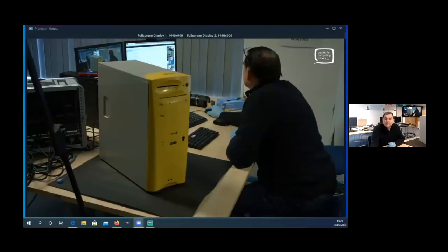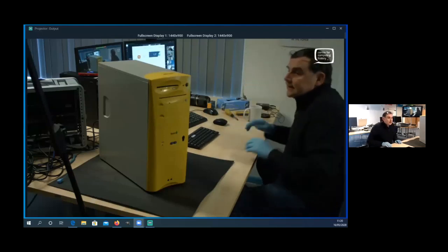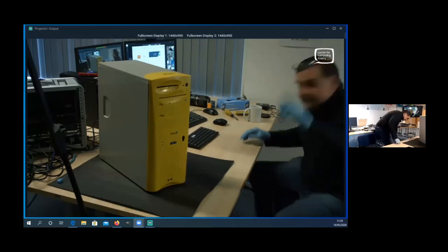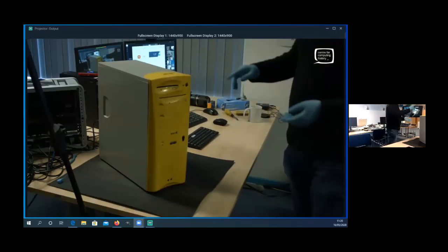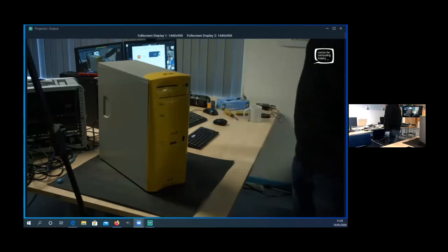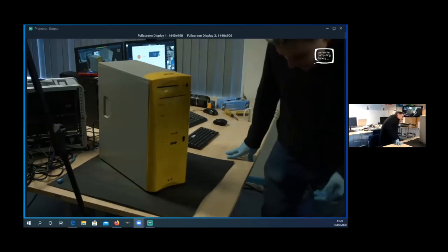I'm going to switch over to the other camera now. So if I share my screen — boom. Hopefully you can see the other camera now. So this is the machine. It is the Phoebe. Lovely yellow colour, as you can see. I really like it — a lot of people hate it. It's got a floppy drive and a CD-ROM drive at the top there, with a couple of bays for something else you might want to add later.